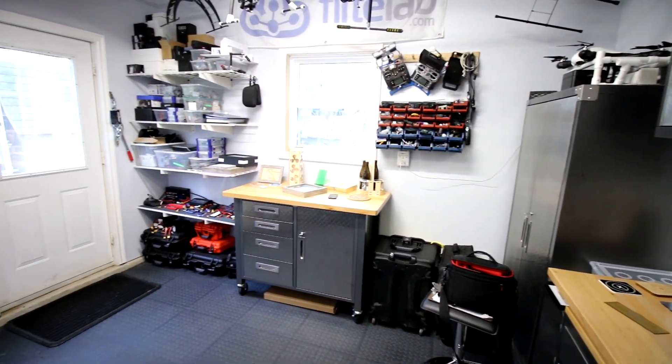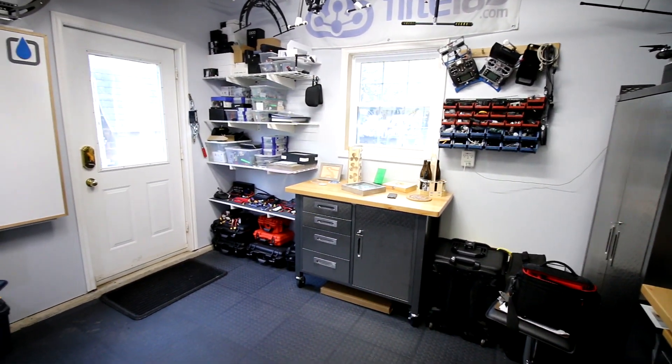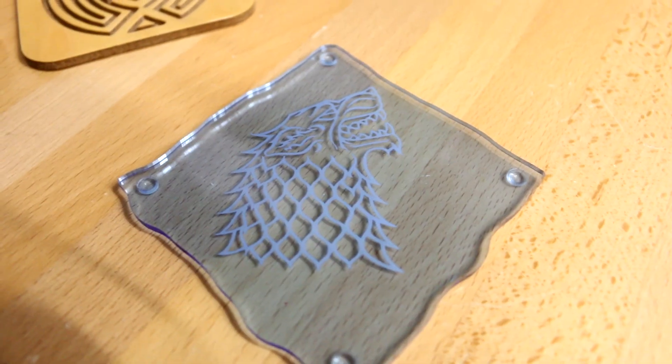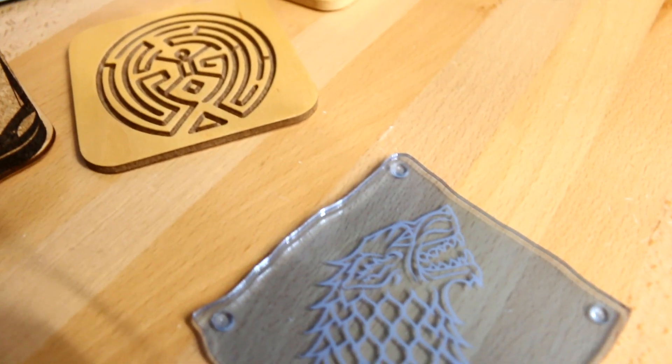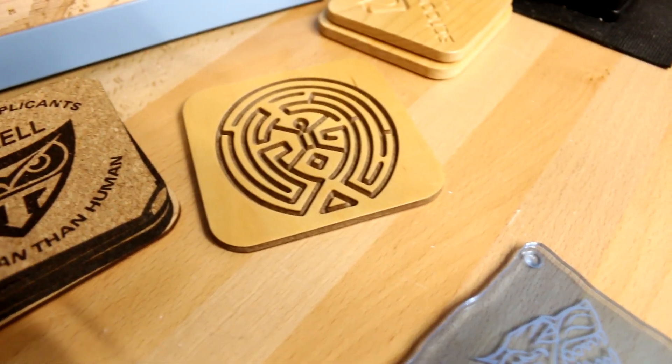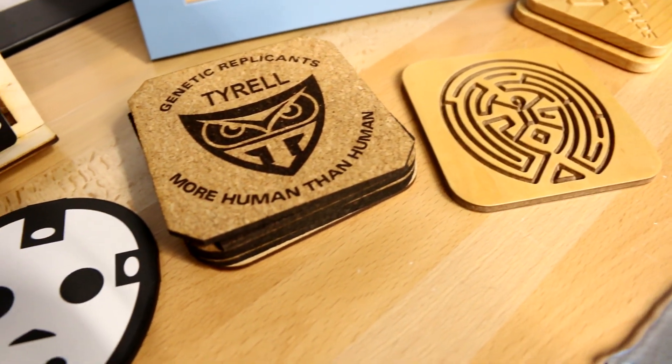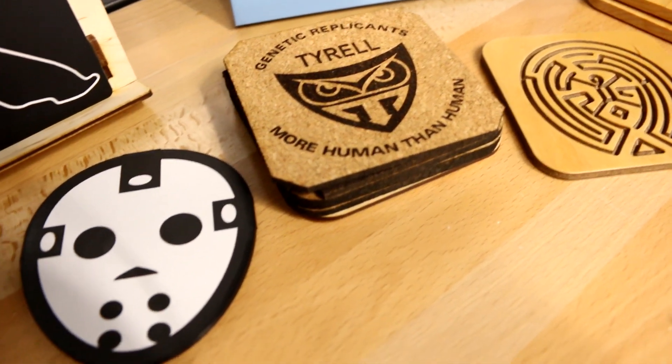The next step in that is really how can we take the laser and incorporate it — be it creating elements for those markets just with the laser, but also building something that maybe incorporates all three elements where it's a product that may be CNC'd in part, may be laser engraved, and may also involve something from the 3D printer.